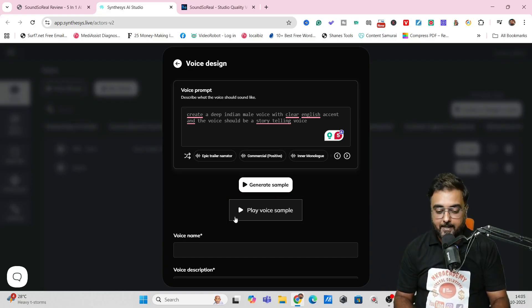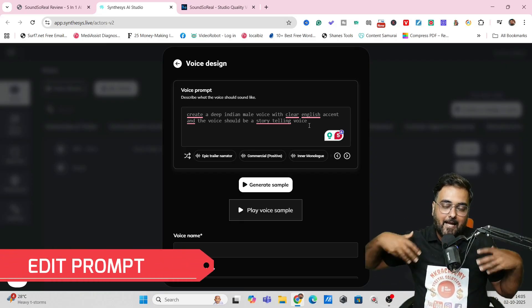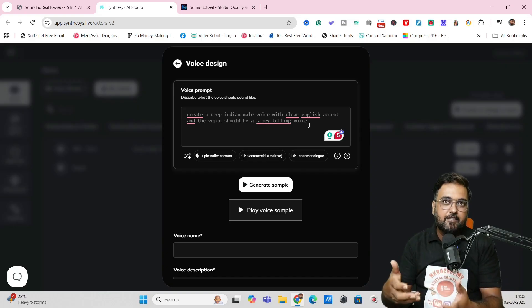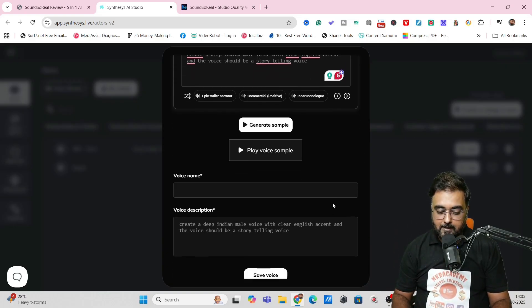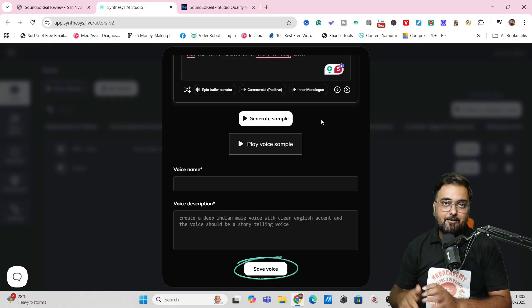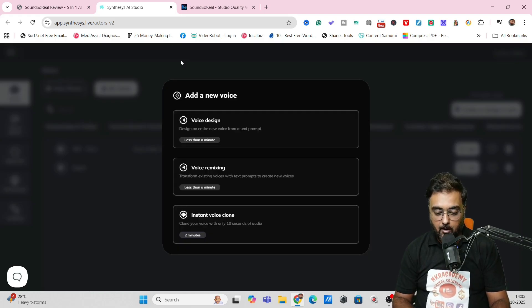You can make tweaks and add anything extra — in this way you can engineer the sound. Once you are done, you can fill out the voice name and description, save the voice, and use it anywhere you wish to. That's one way to create a voice just by entering a prompt. There is also voice remixing — you can select your cloned voice and enter a prompt. For example, if you have a low-pitch voice, you can turn it into a high-pitch one, or change a lighter voice into a deep voice. Sound So Real also allows voice remixing.